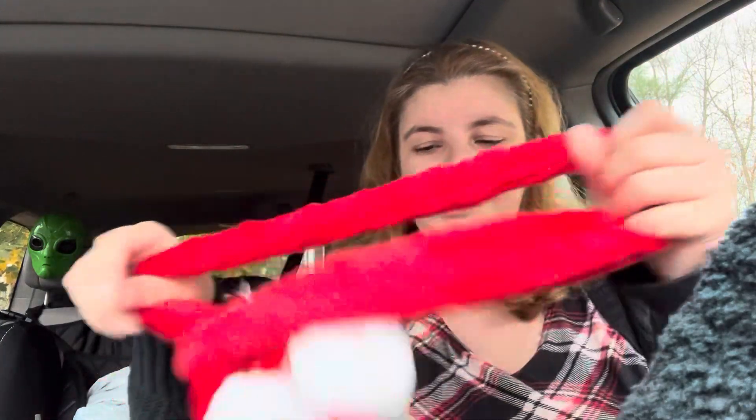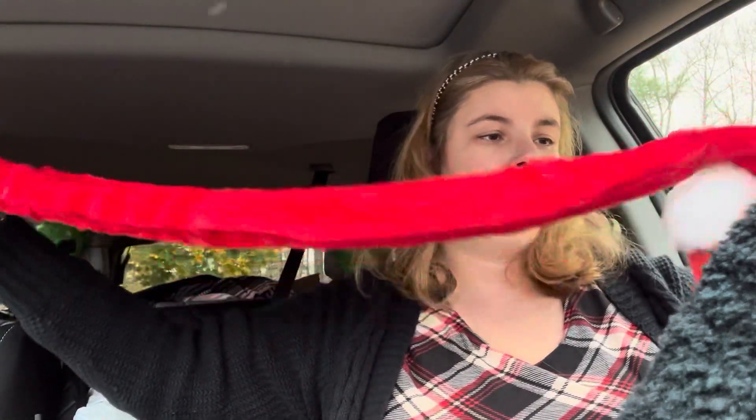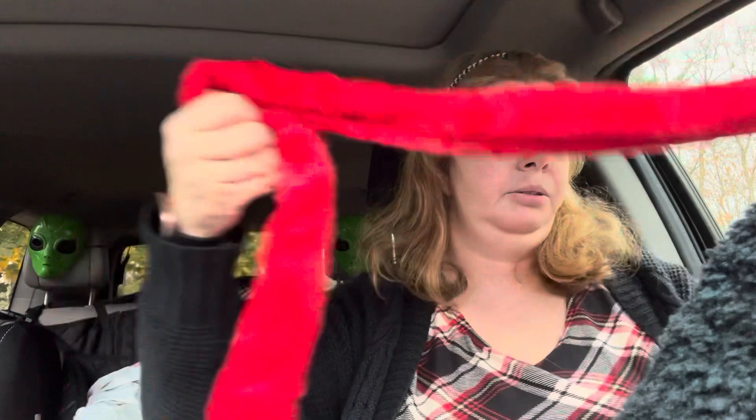I also found this scarf with the bells which I thought was cute. I'm probably going to turn it into some kind of bow or something and put it on a wreath, but I'm not sure yet - that's what I got mine for.